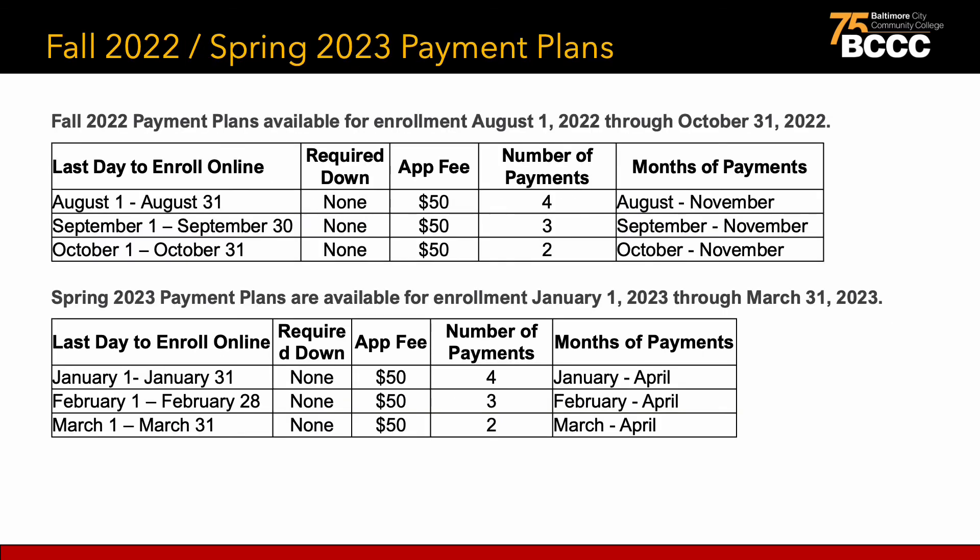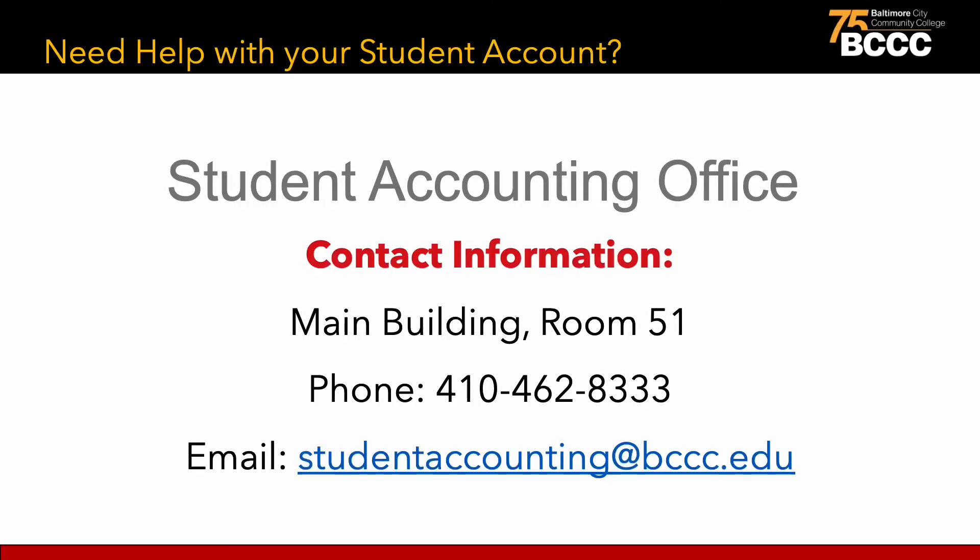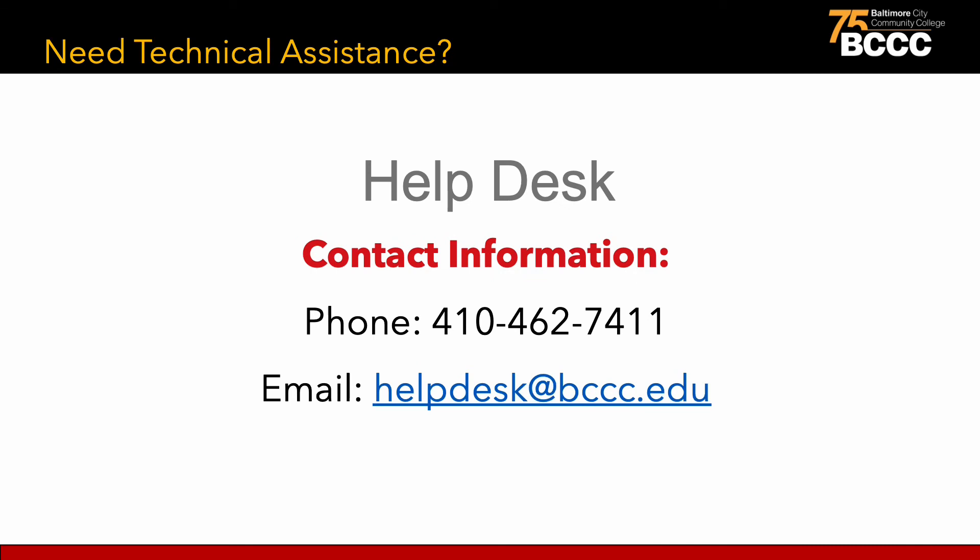TouchNet is pleased to offer the following payment plans for the Fall 2022 and Spring 2023 semester. For questions regarding your tuition payment plan, please contact TouchNet Payment Plan Support Team at 1-833-269-3675. For further assistance, call Student Accounting at 410-462-8333 or email studentaccounting@bccc.edu, or use the Virtual Help Desk at bccc.edu/vhd. If you need technical assistance with logging in, please contact the Help Desk by phone at 410-462-7411 or by email at helpdesk@bccc.edu. Thank you.